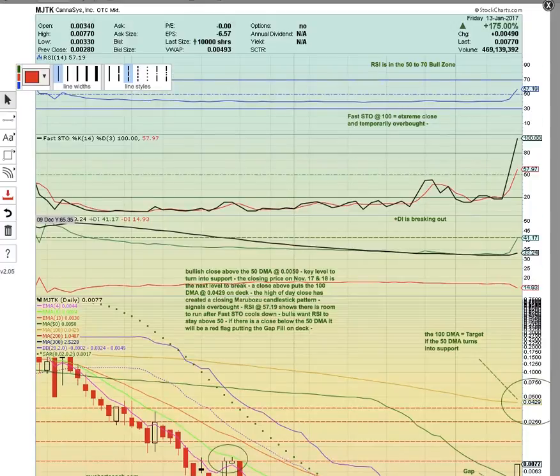Hi everybody, this is Osprey from MyChartCoach.com and we're going to look at ticker symbols MJTK, CBDS, RMHB, and AXIM. These are marijuana sector stocks.